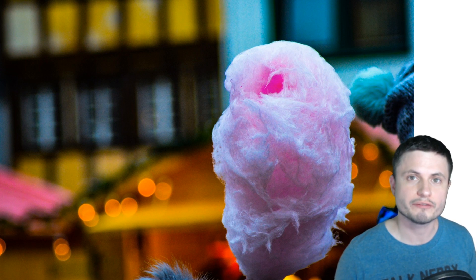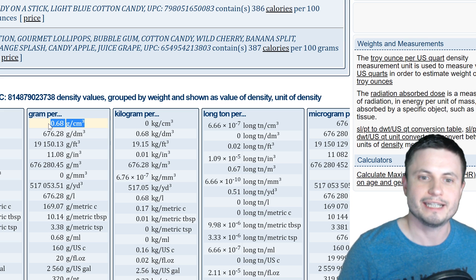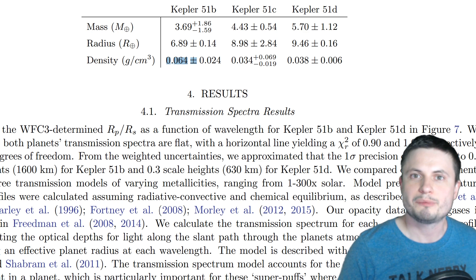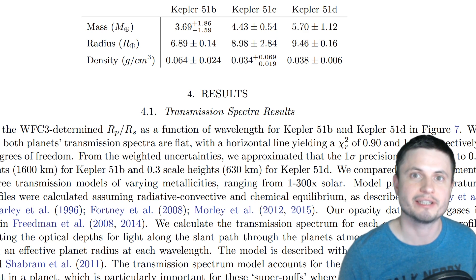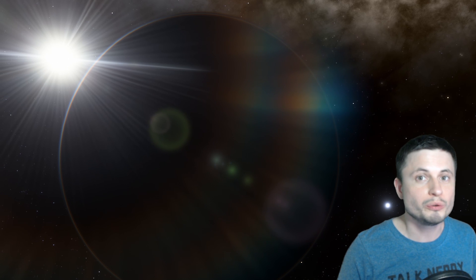Interestingly, a lot of media sources compare these planets to cotton candy. I was wondering — are these planets really the same density as cotton candy, one of my most favorite snacks when I was younger? I tried to look up the value for a typical cotton candy density, and it seems to be 0.68 grams per centimeter cubed, which also seems to be at least 10 times more than these planets. So these planets are even less dense than cotton candy. If you know what the true density of cotton candy is, please post it in the comments below.